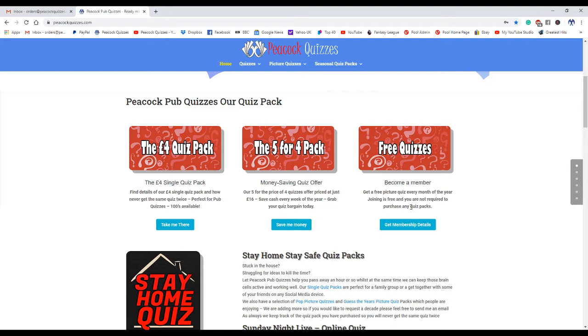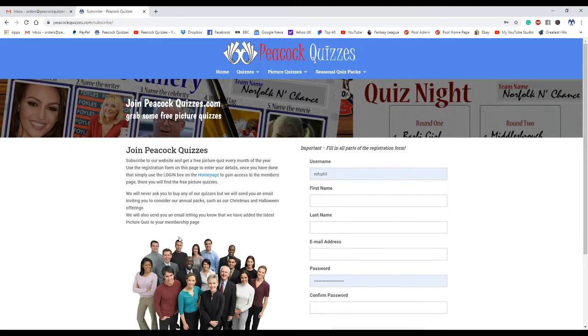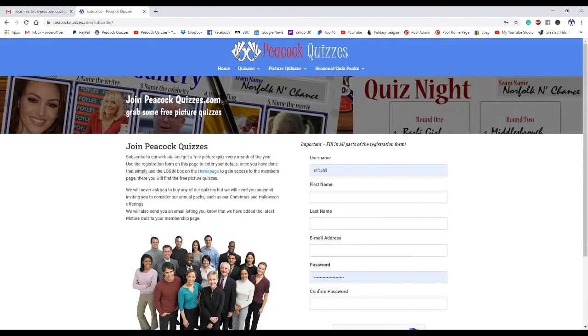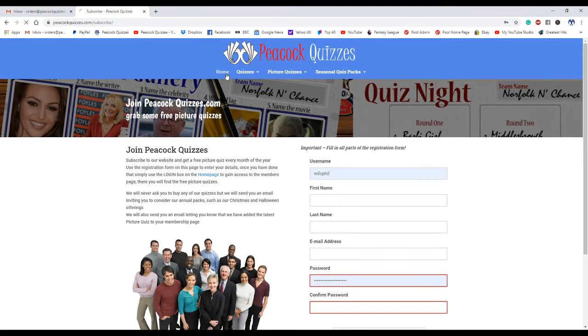So you get a free picture quiz every month of the year, joining is free. All you've got to do is fill in the form, register, and then you will be encouraged to log in.